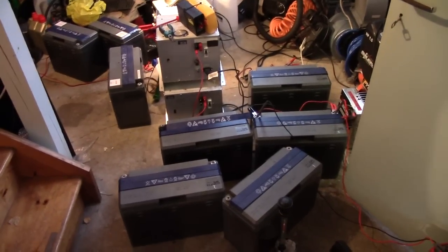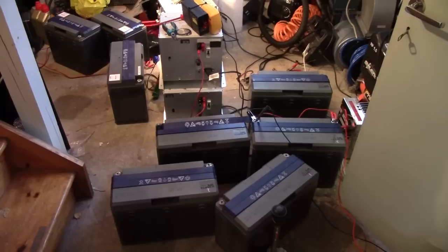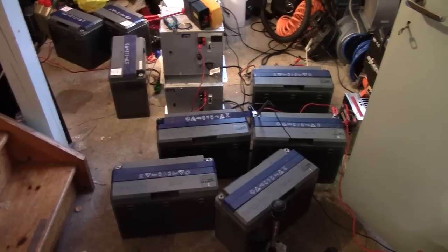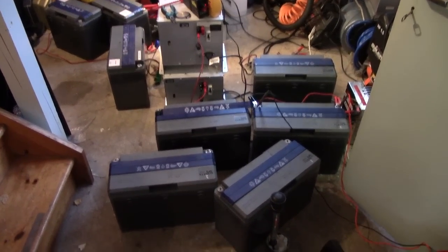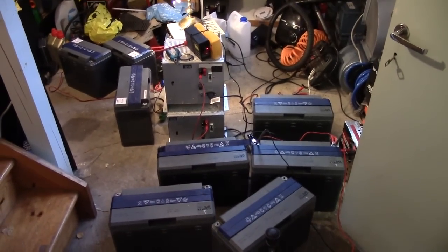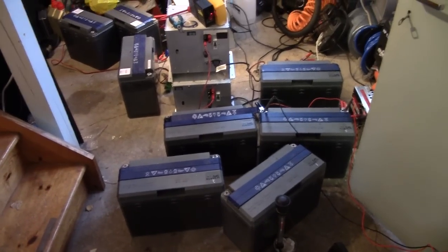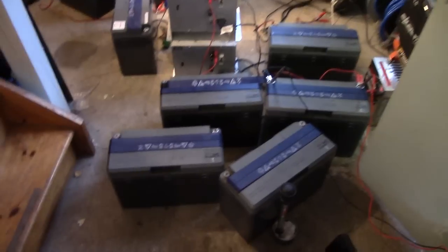I've actually gotten a couple of requests to do a battery/solar video again, and since I don't want to disappoint my ravaging hordes of probably 3 regular viewers, I might as well do so. Obviously these batteries are what's going on at the moment, but there's been quite a bit of other stuff going on as well — we might as well just start with these.